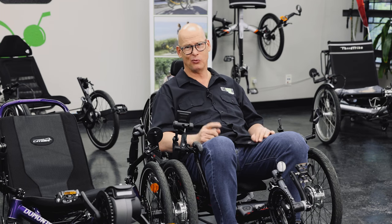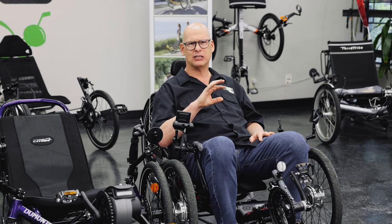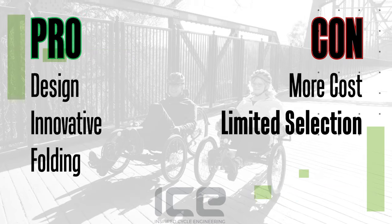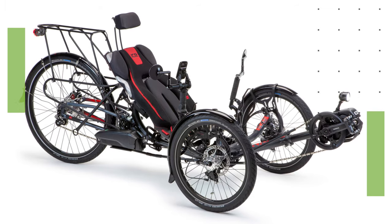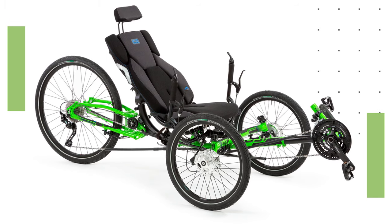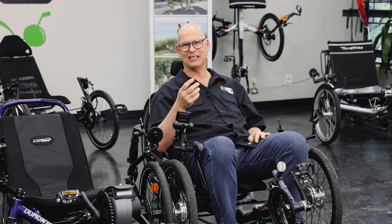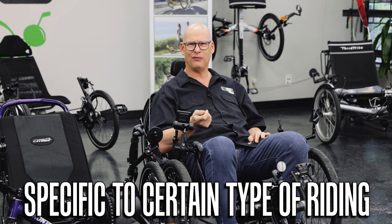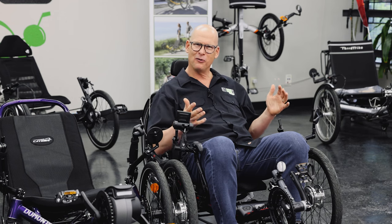Now for the cons. Besides price, ICE Trikes don't have a ton of different models. The two main models are the Sprint — their faster, sportier trike — and the Adventure, their comfort touring cruising trike, great if you just want a super nice touring trike. So a con is that their models are specific to a certain type of riding, and the range is more limited.